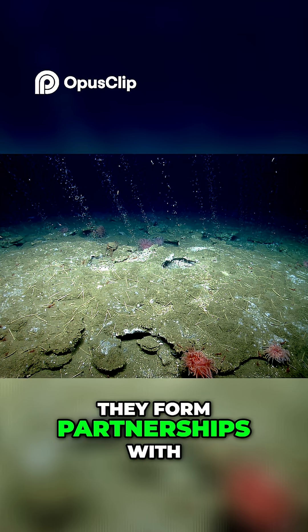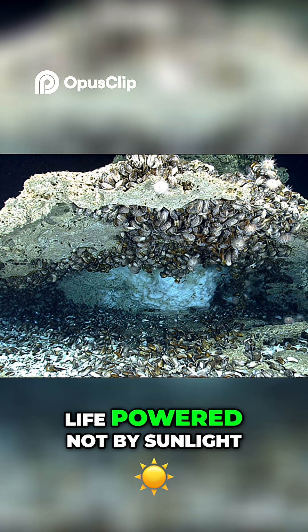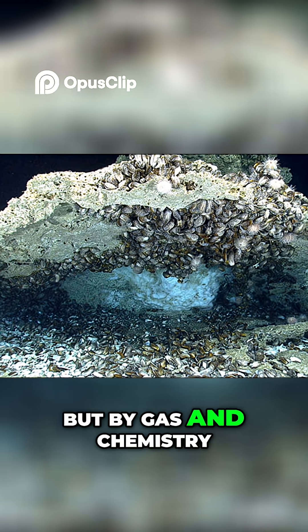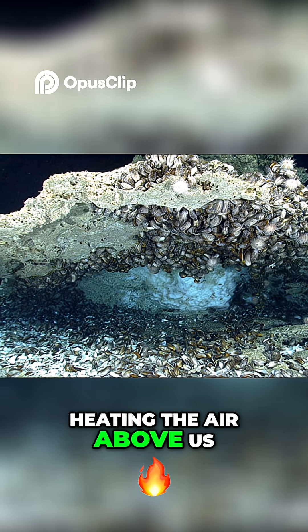They form partnerships with other microbes, sharing energy in ways that seem almost alien — life powered not by sunlight, but by gas and chemistry. Every bubble they consume is one less molecule heating the air above us.